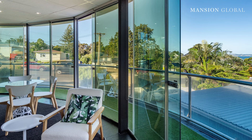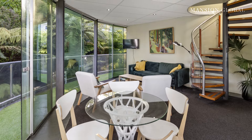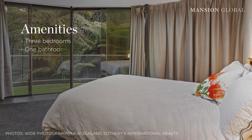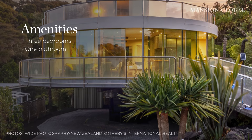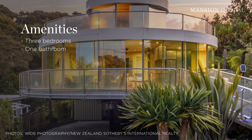It was designed to promote indoor-outdoor living before the concept was even popular. The 1,173 square foot house has three bedrooms, one bathroom, and full-length windows and sliding glass doors that open it up to the revolving views.